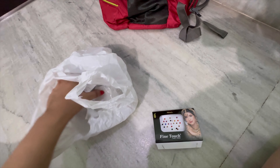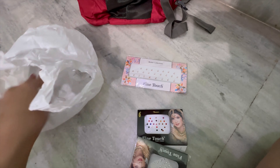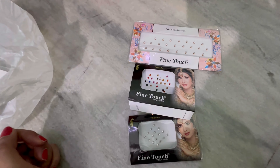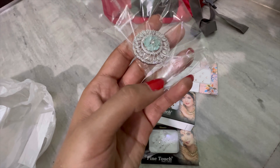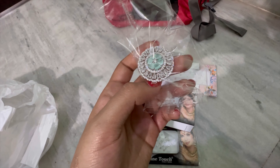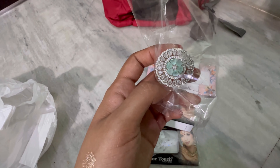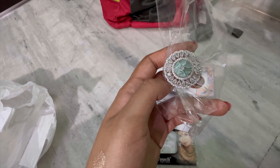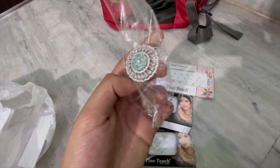Next I can see these bindis which I wore to the wedding — these are three bindis. There is also a beautiful ring which I again got from Delhi, from a market at the location Madhu Vihar. I really loved their jewelry — very good and very affordable. I think I got this ring for around 350 rupees.